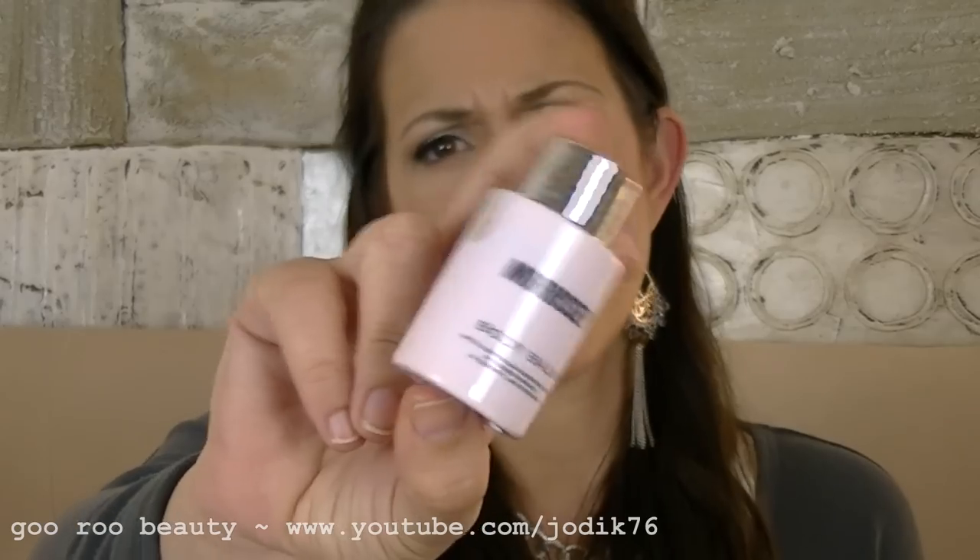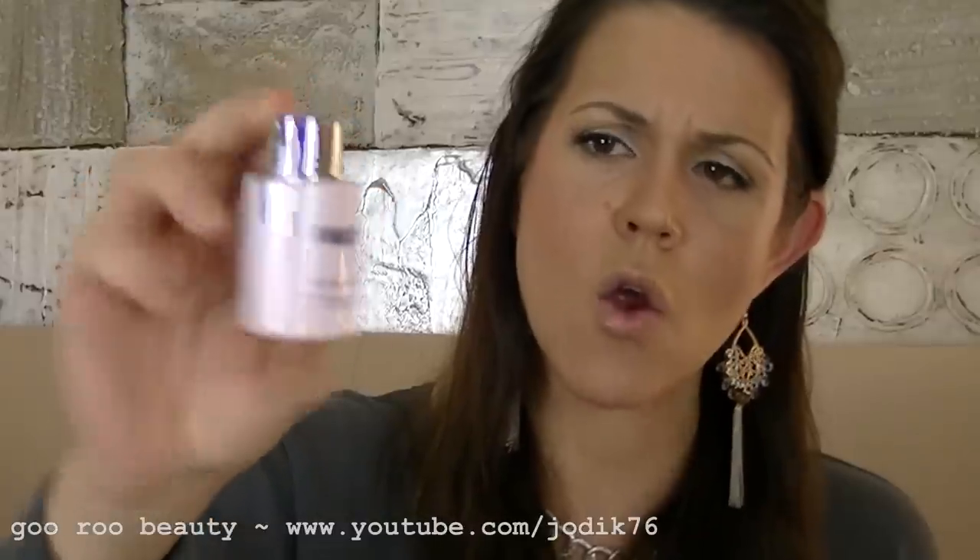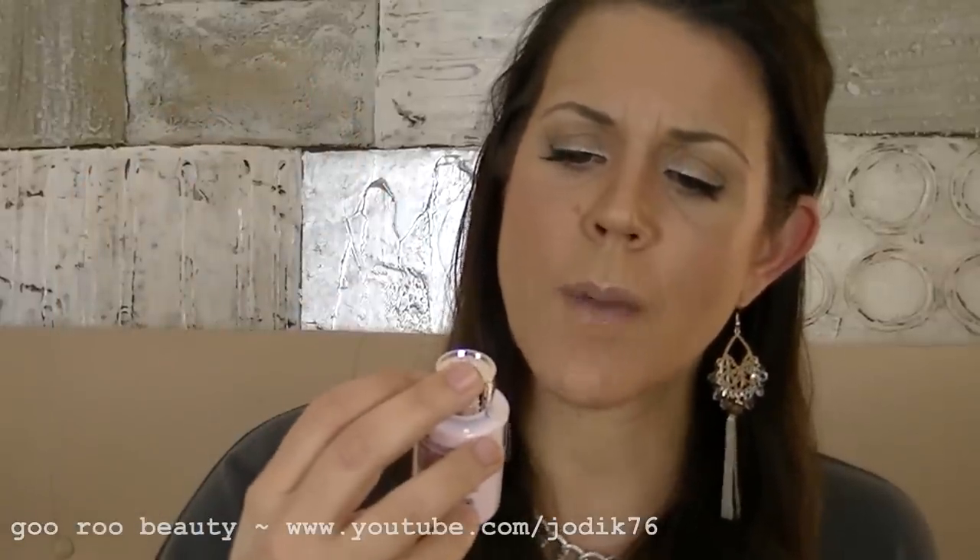Next I pull out something from a brand called Morrissey — I'm not familiar with them in skincare or cosmetics. This is a body balm with Australian essential oils of blood orange and desert lime extracts. It's not a really strong scent — quite a natural scent. That'll be nice on the body.